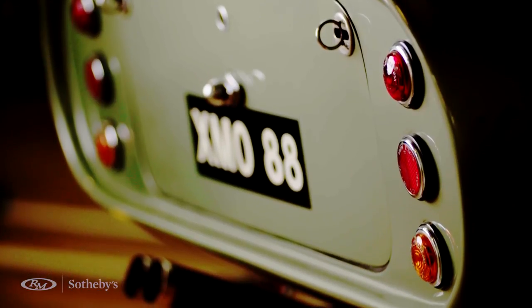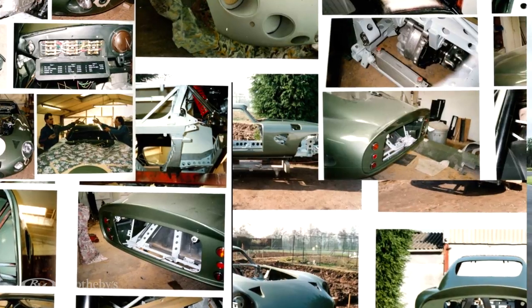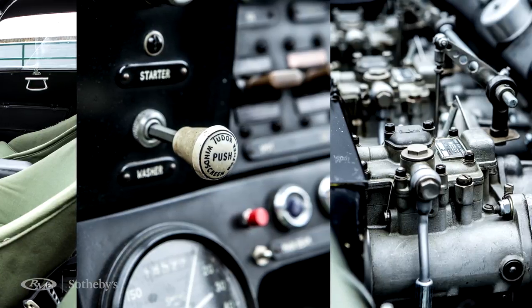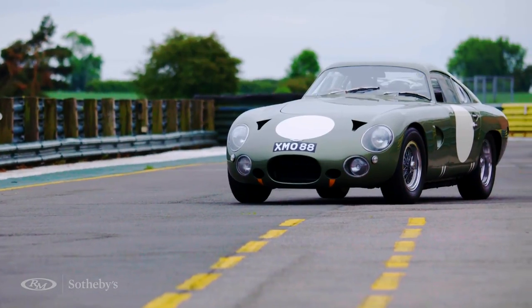In the 1970s the car changed hands a number of times and then went to Nigel Dawes. Nigel Dawes restored it with Ted Cutting's help — the original designer of the car did a fantastic job of putting the car back to very much its original specification. In 2001 the car was bought by the Corner family and they've invested a huge amount of time and effort in restoring the car, again with the help of Ted Cutting, to put it back to its 1963 specification.